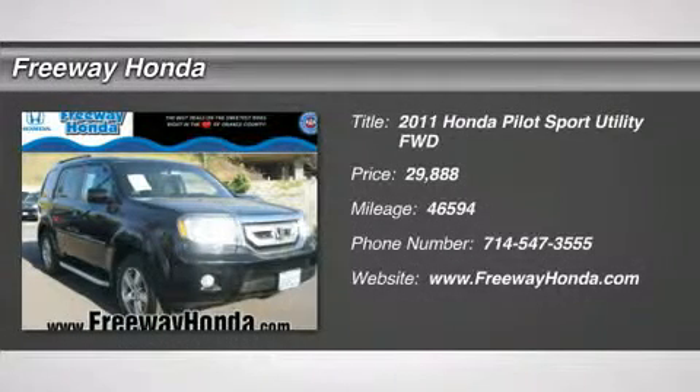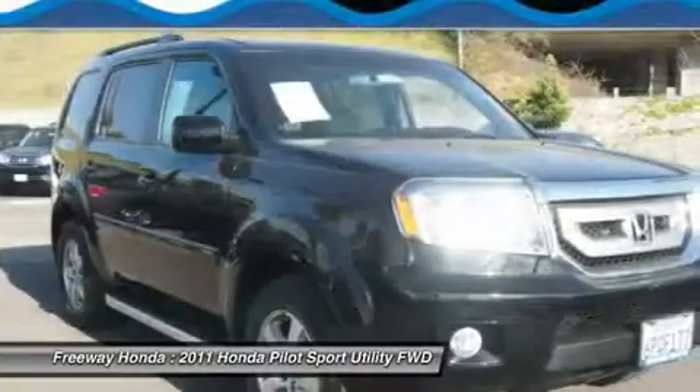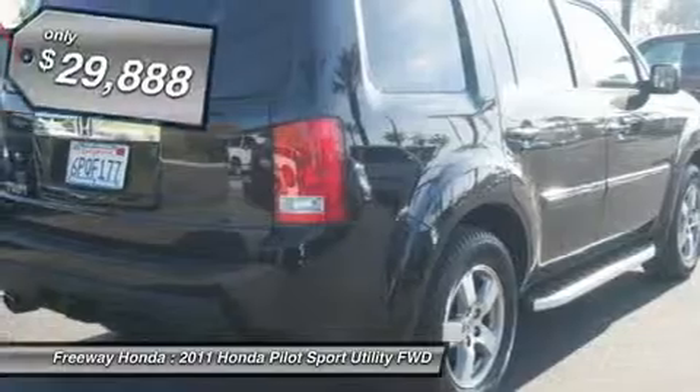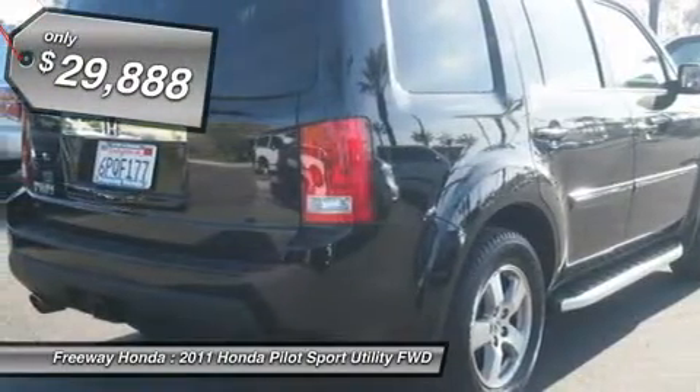The 2011 Honda Pilot: Optimal Utility. Indulgent interior. Powerful performer. You'll be ready for almost anything in the Honda Pilot. And it's priced below $30,000.